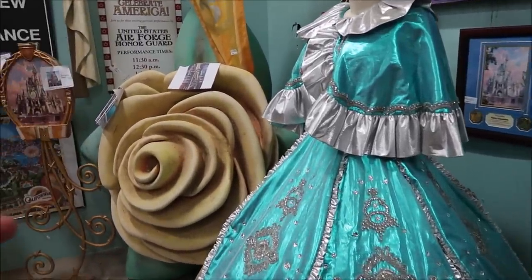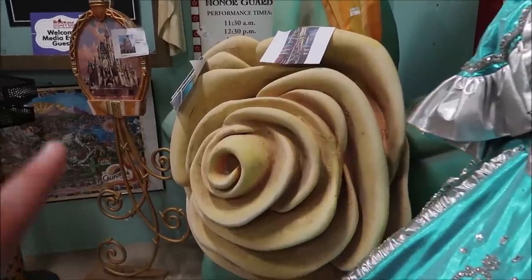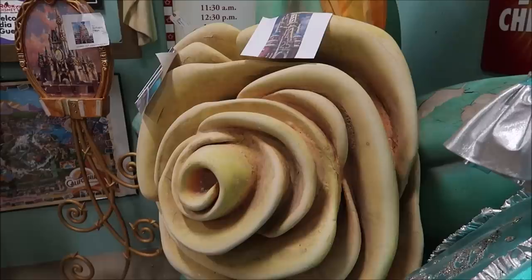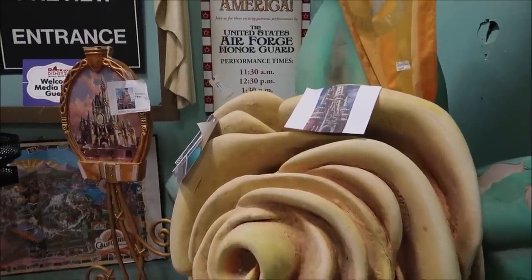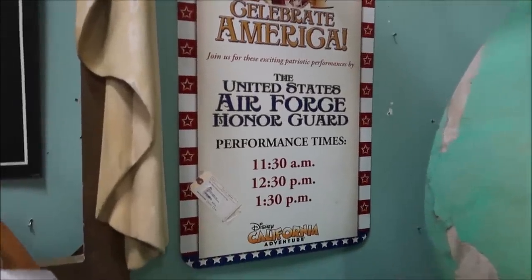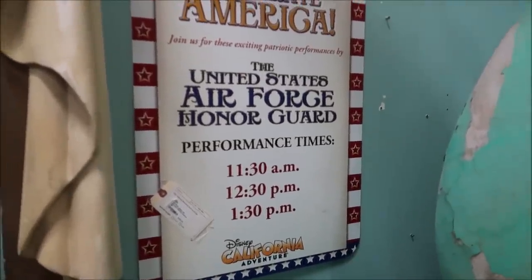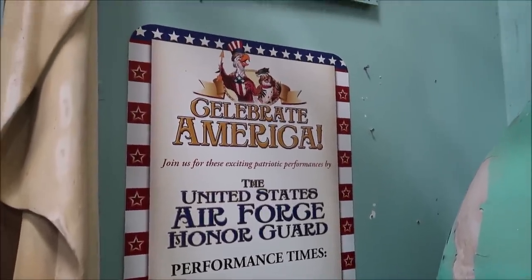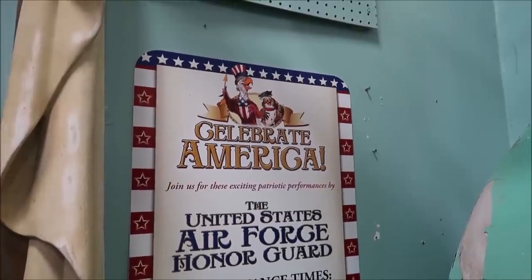And then, of course, this is the piece from Cinderella Castle — the 25-year edition. That's really awesome. But one thing that caught my eye is the Celebrate America. This is from Disney's California Adventure — this is a performance sign. That is so rare. $285 for that Celebrate America actual sign. I think that is such a rare piece too. I like California Adventure.